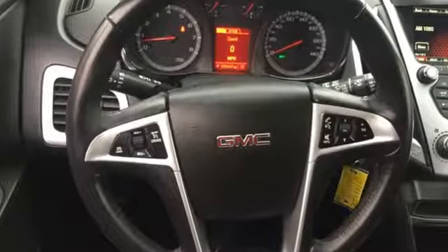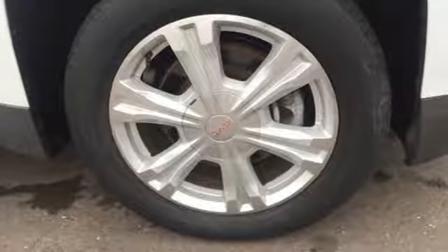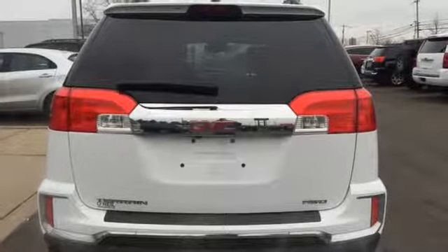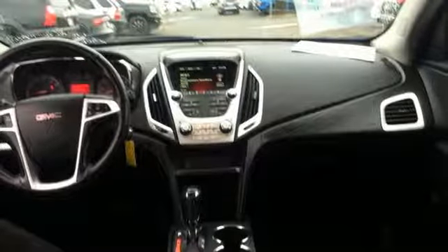It boasts an impressive list of features, like these: V6 engine, front heated bucket seats, external memory control, auto-dimming rear-view mirror, manual tilting steering column, power heated mirrors, voice activation, and aluminum wheels.